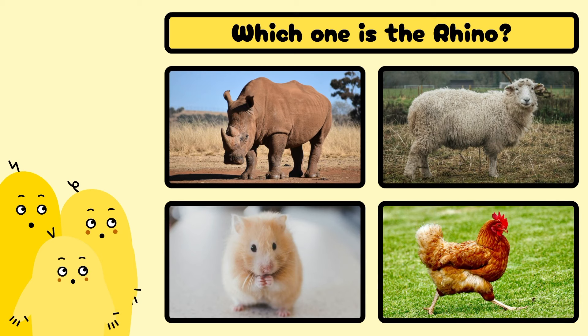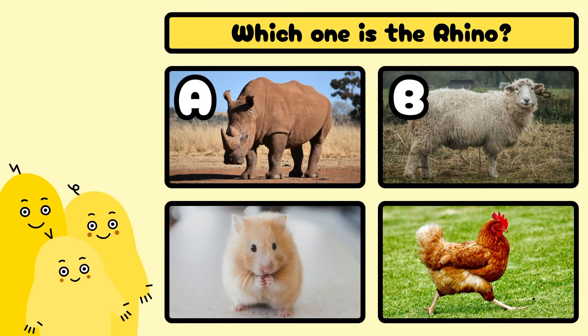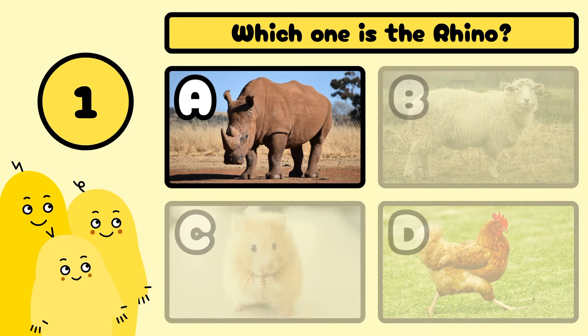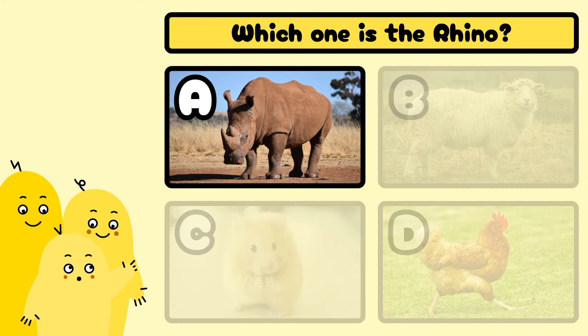Which one is the rhino? A, B, C, or D? Yes, it's A!